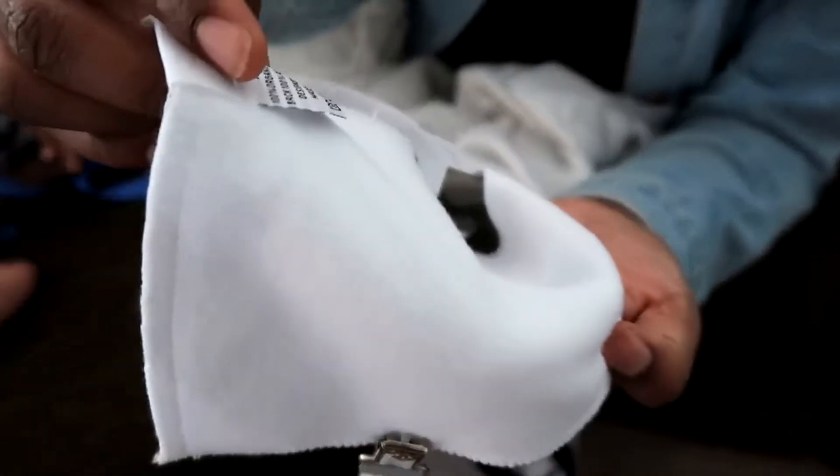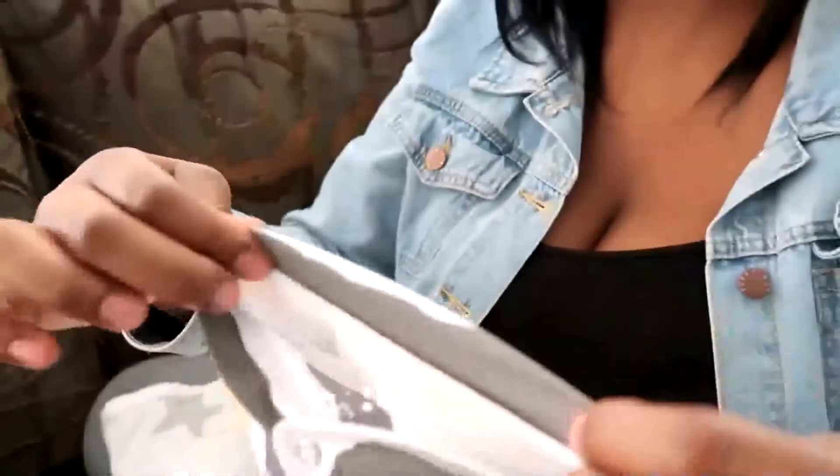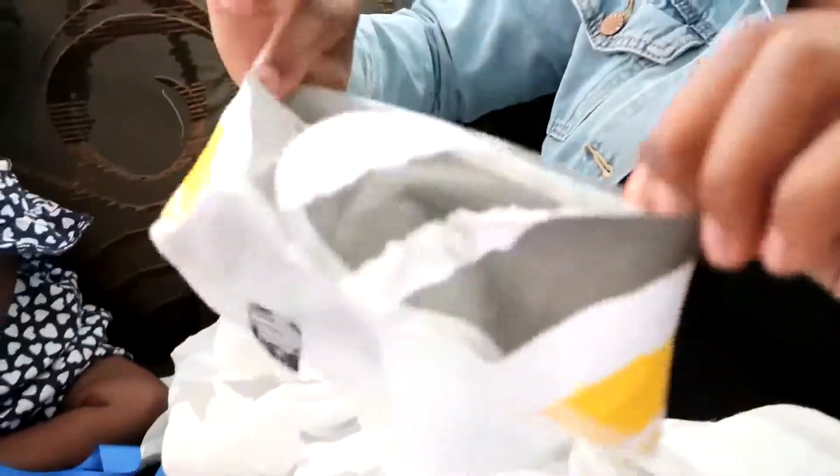It's 100% organic cotton and it feels so soft. That makes me really happy because it's going around his neck. And this material part right here stretches too. I really like this a lot.